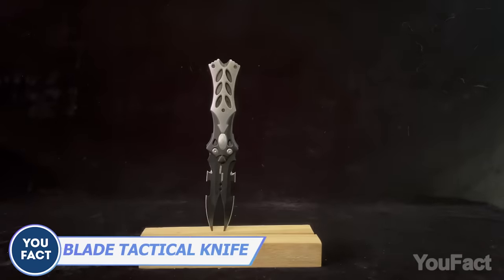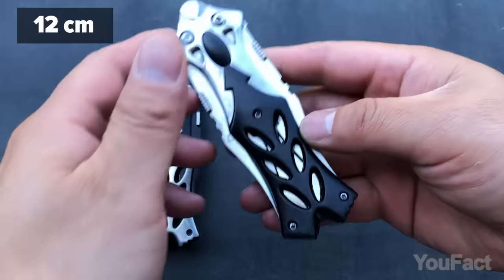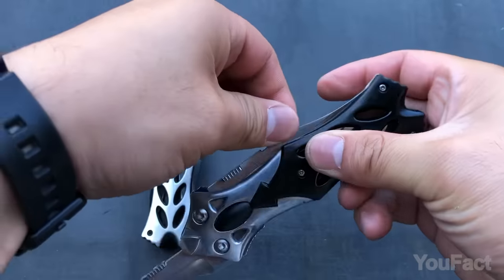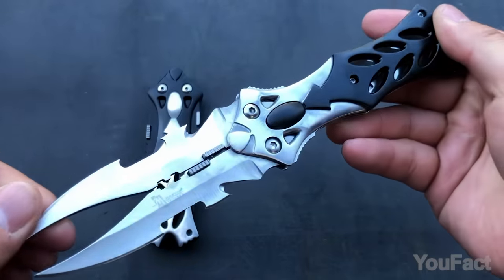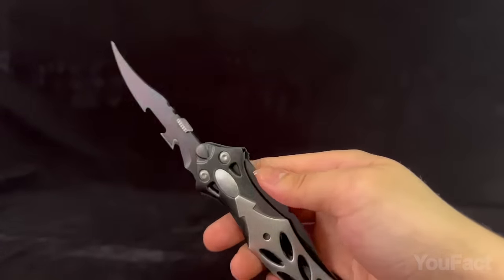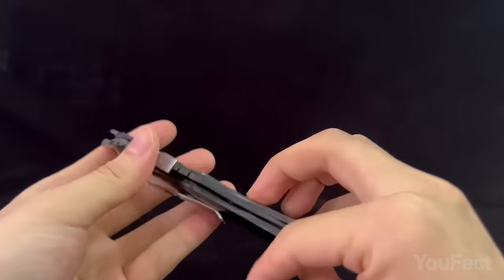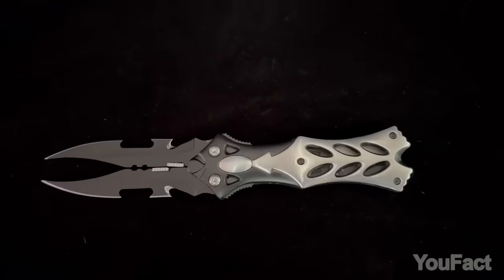Looks like double trouble. It's a double-bladed knife with a blade length of 3.5 inches and a closed length of 5 inches. This tool is perfect to carry with you wherever you go. A liner lock prevents accidental openings and cuts, and the quick-open function allows you to open it with just one hand. Plus, with its pocket clip and groove design, it's easy and safe to carry.